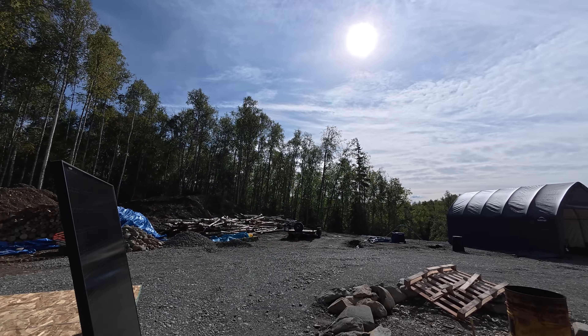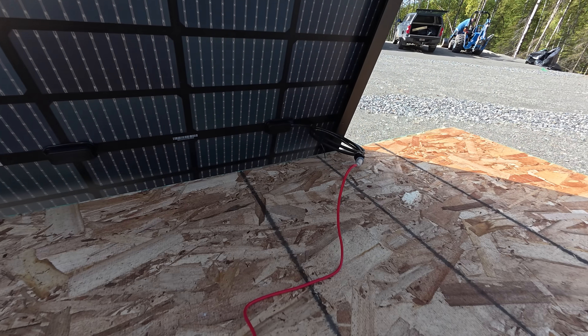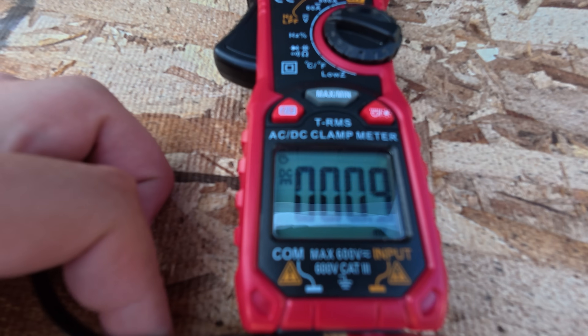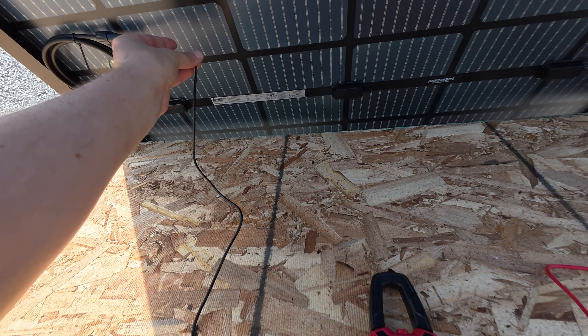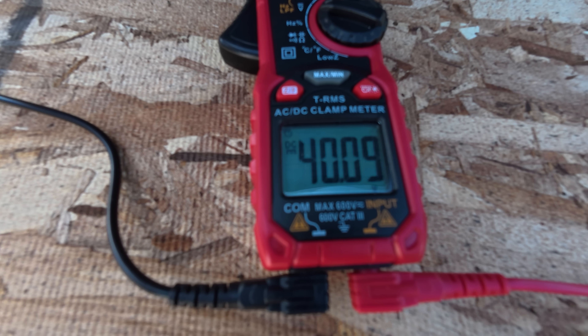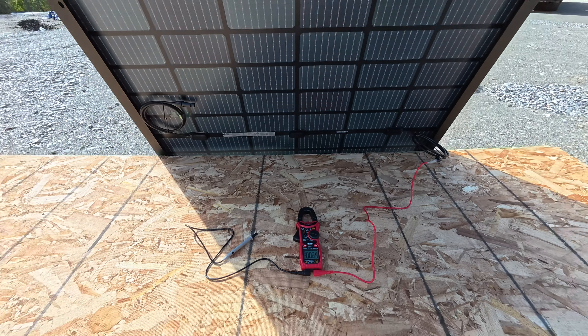I tilted the panel up, getting some good sun. I've got a multimeter hooked up — got the red hooked up to the positive end, switched to DC voltage. We're getting 40 volts, so I'm pretty sure that's correct for this panel.